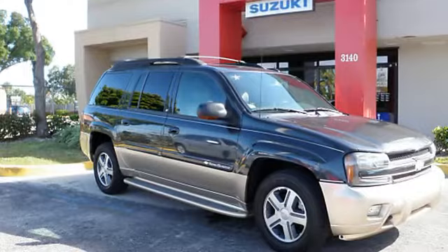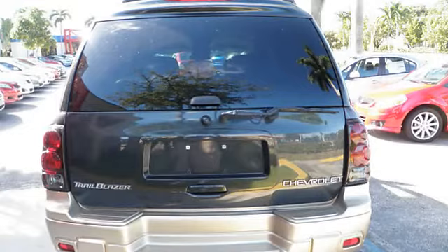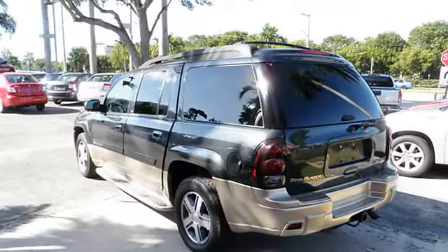2004 Chevrolet Trailblazer EXT SU5 4WD. This vehicle features the following equipment: Automatic, 6-cylinder, 4WD, air conditioning,